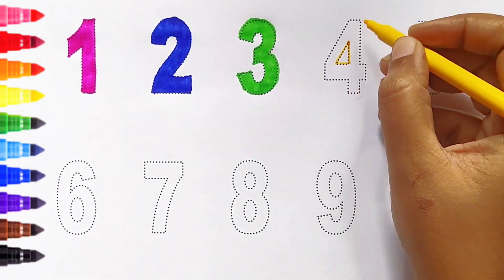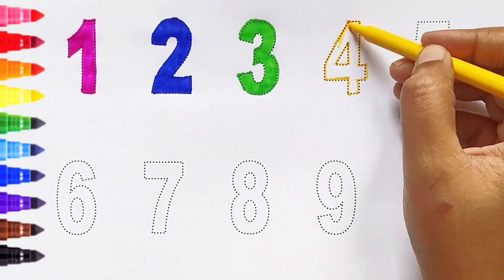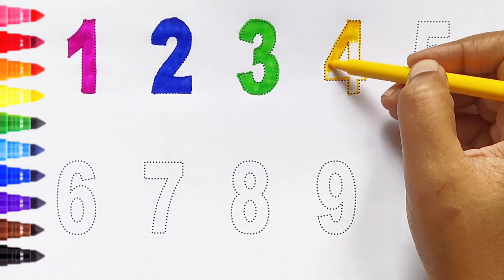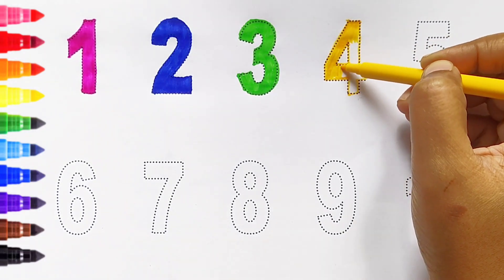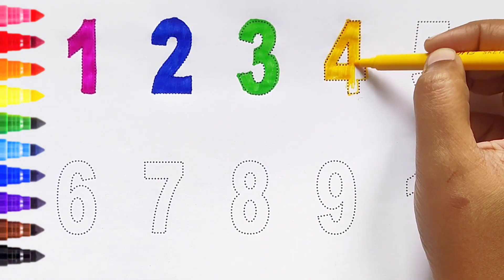Four. Yellow color. Four. Yellow color. Four. Yellow color.